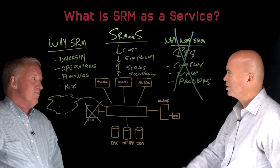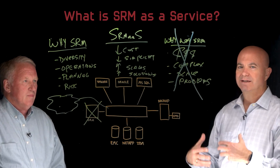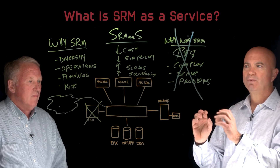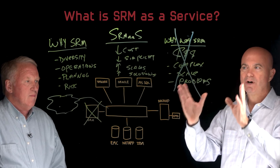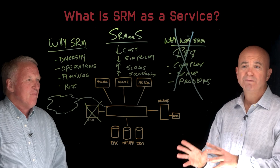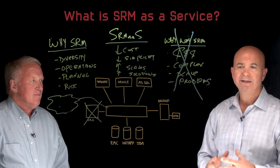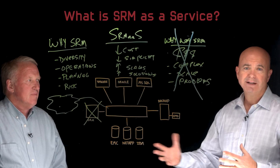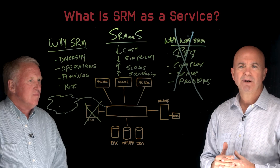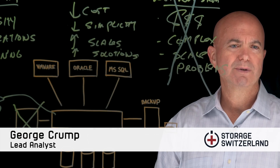Van, thanks for joining us today. So there you have it. If you're looking for a way to get SRM implemented, I think we make a clear case that it's a must-have nowadays, but these problems are real. SRM as a service is a really unique way to resolve these challenges that we see with the typical SRM environment. If you want to learn more, click on the link below and that'll take you to an on-demand presentation that I did with Van's colleague Phil on exactly what SRM is — a much more detailed presentation. I'm George Crump, Lead Analyst for Storage Switzerland. Have a great day.